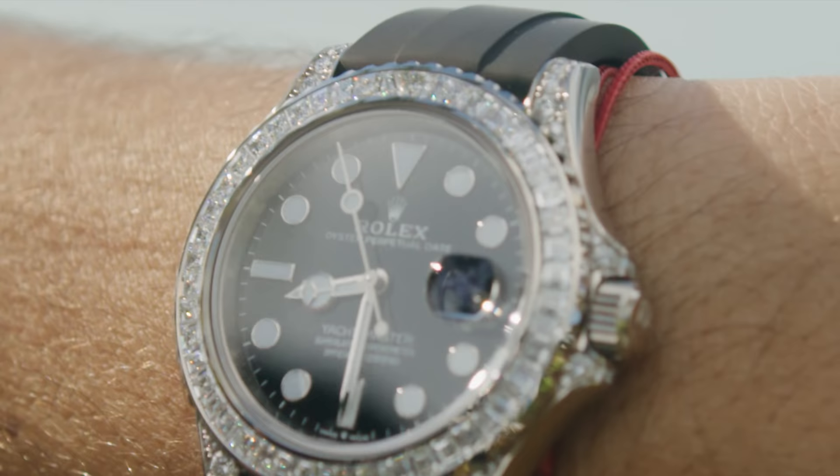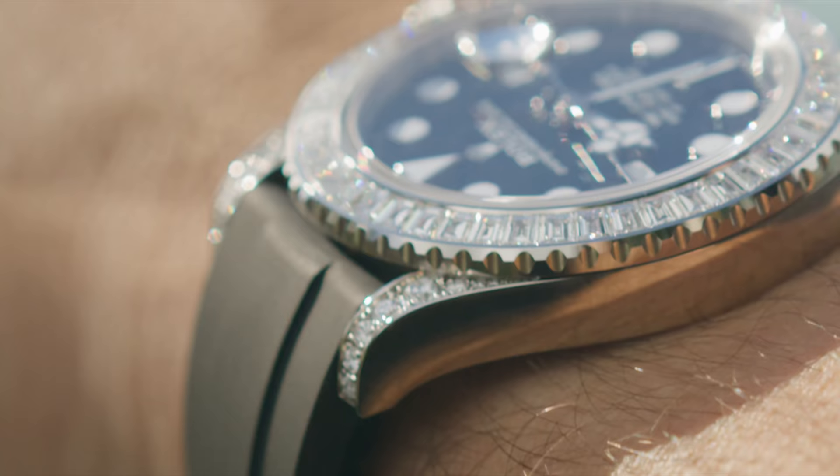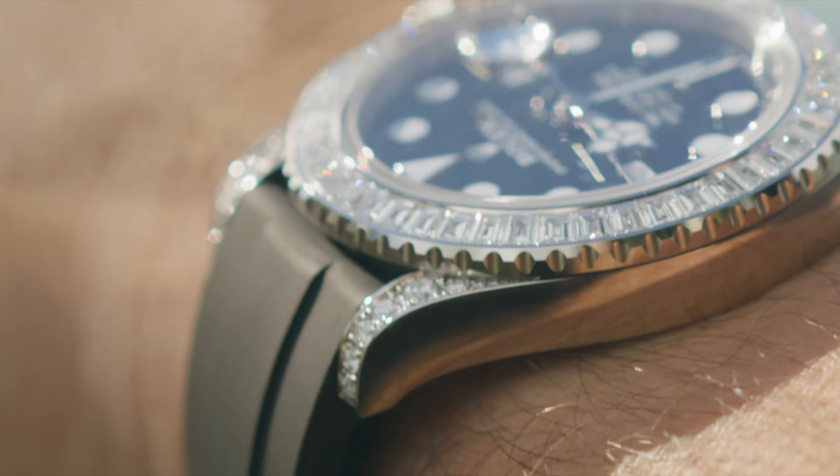Everybody that showed me this watch goes, 'Did you see the diamond on top? The perfect triangle?' And I thought to myself, yeah — it's kind of like the Saru. It's the same thing, just the same diamond with white diamonds all the way around.